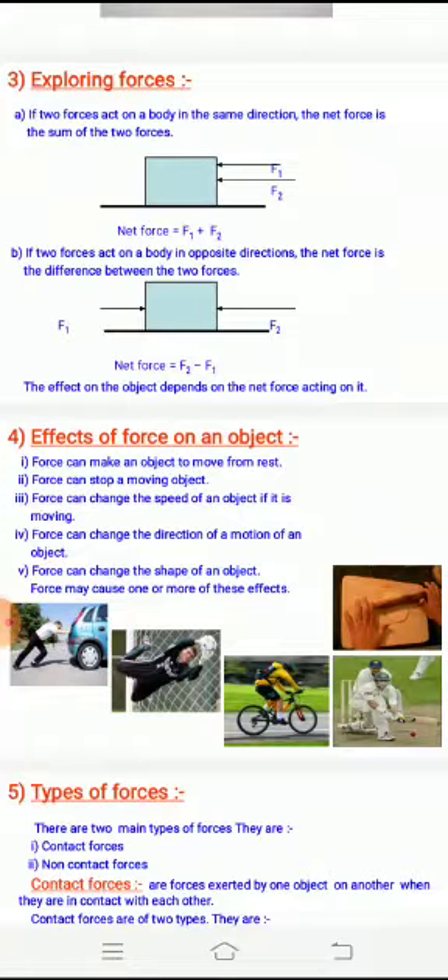Force can also stop a moving object. Whenever a vehicle is moving, if you apply a brake — that is a force — the moving vehicle will stop and be in a state of rest. So force can make an object move from rest, and can also stop an object that is in motion.